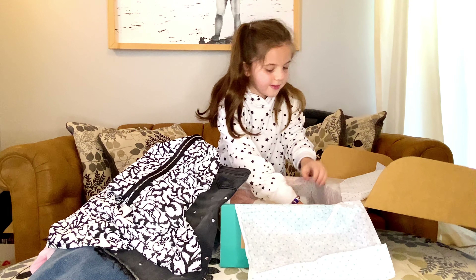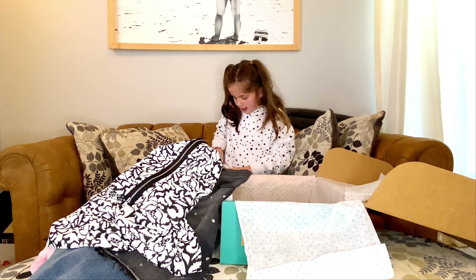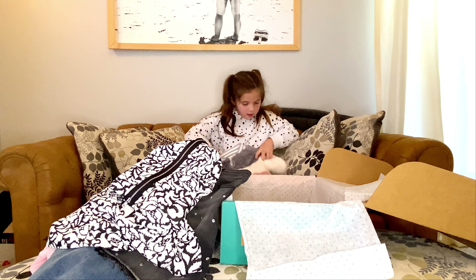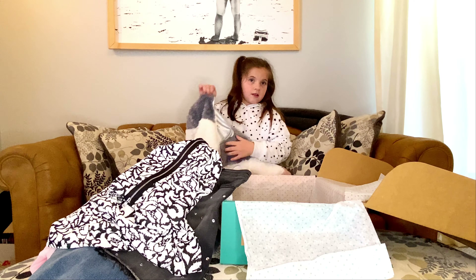I think this is it. Yep, this is the last thing. It's a pretty sweater. It has gray, white, and pink. And this little hook. And this little hook.